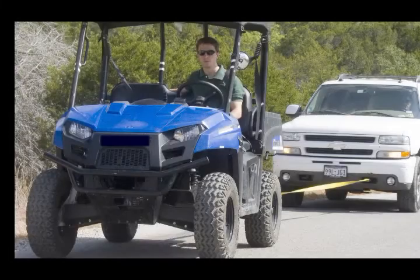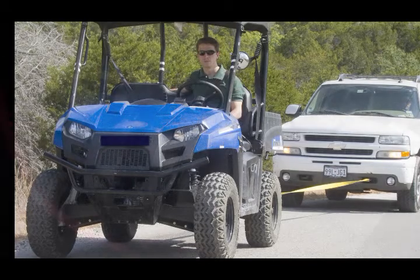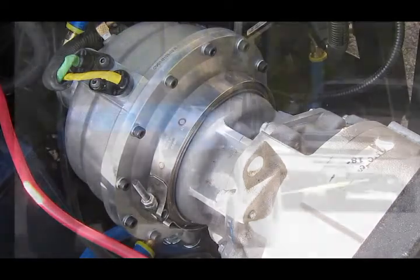Two electric off-road utility vehicles were tested. One was stock with a one-speed fixed-ratio gearbox. In the other, we installed a NuVinci 43mm Delta Series CVP, which was attached to the gearbox. No other modifications were made to the NuVinci-equipped vehicle.